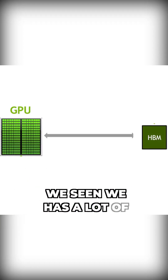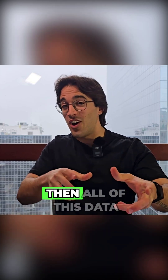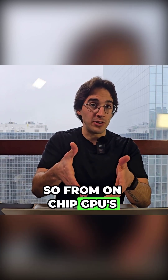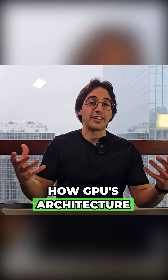So every single time you have to generate one token — which as we've seen involves a lot of data movement, 140 gigabytes for example — all of this data has to move from on-chip to off-chip, from on-chip GPU compute to off-chip HBM. This is because of how GPU architecture works.